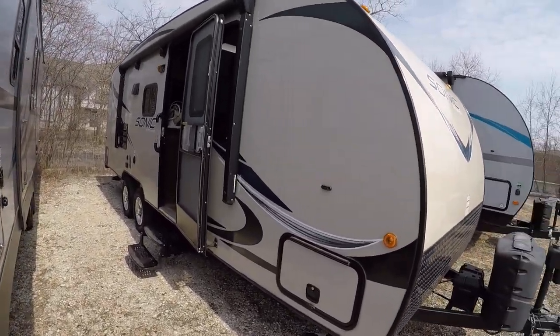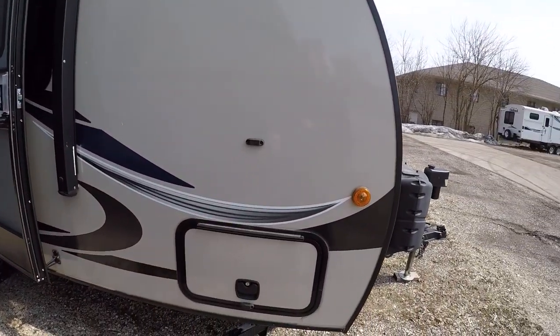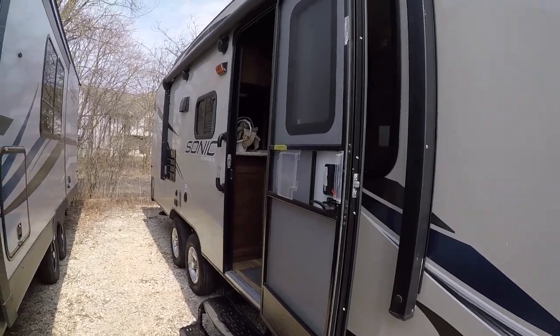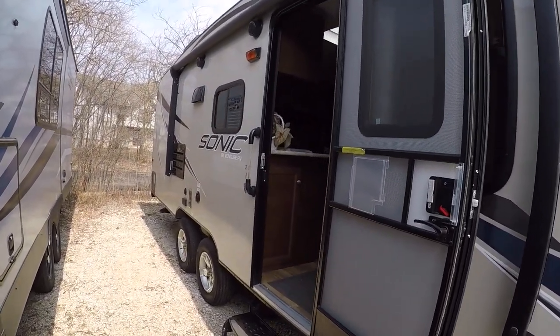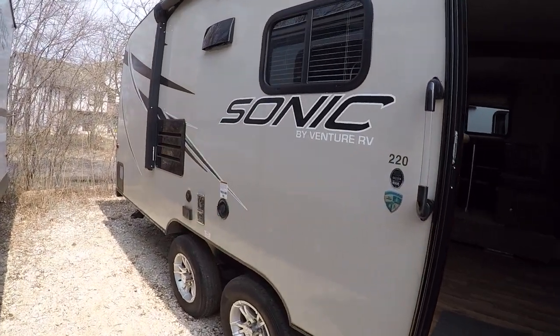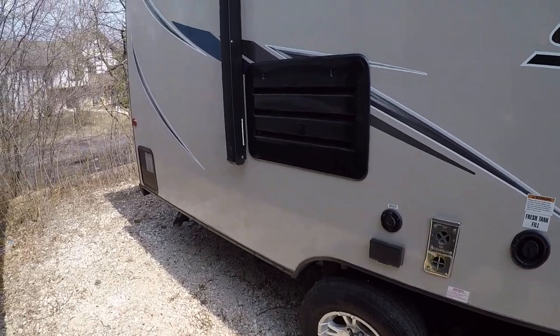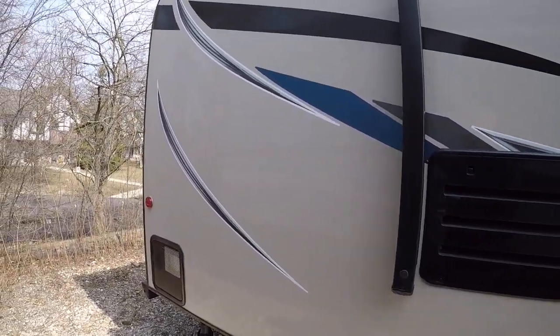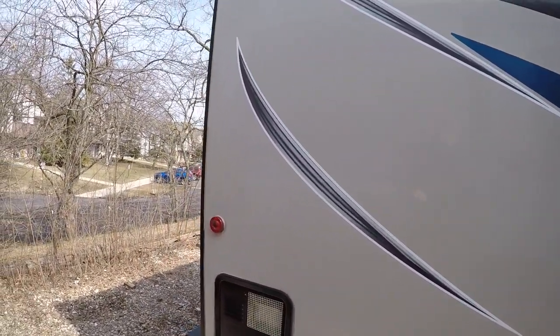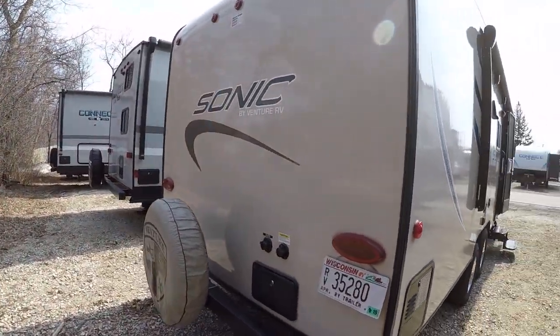This one is approximately 4,200 pounds, and we'll have a little bit of storage up in front. We'll have a nice power awning on the outside, nice outside speakers, and nice aluminum wheels. This is actually a KZ product, which is our main manufacturer, so it's all Amish made — very, very well done.